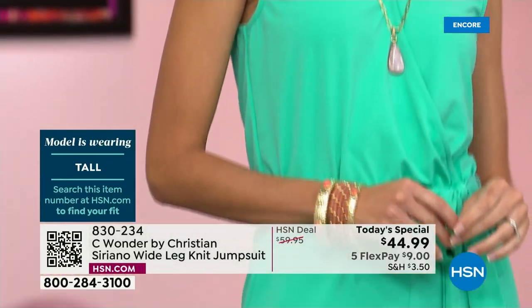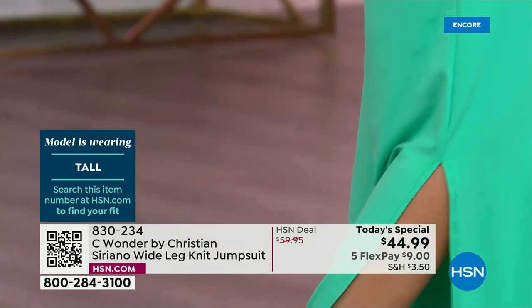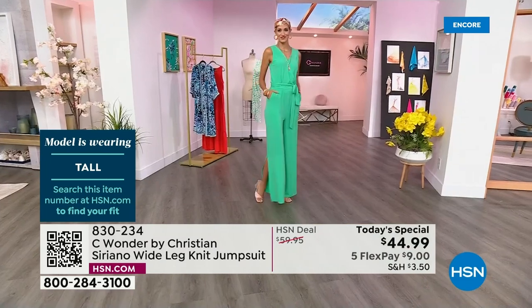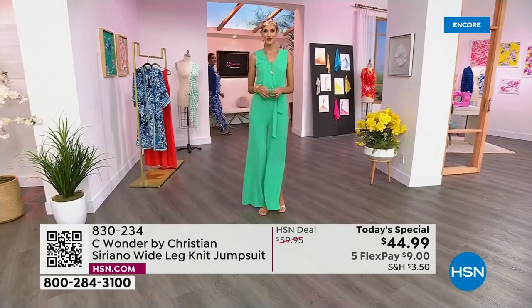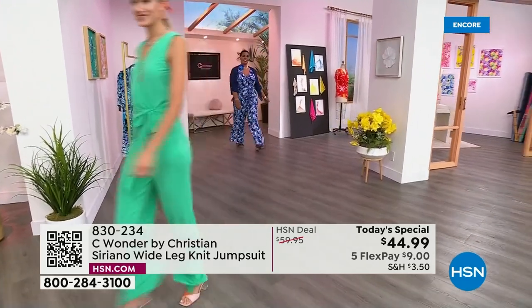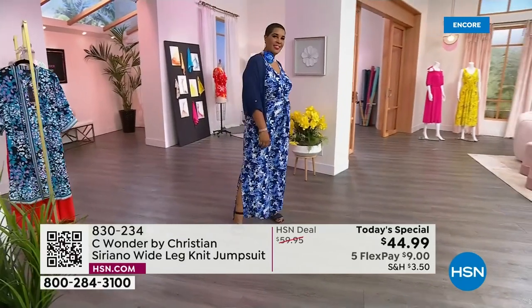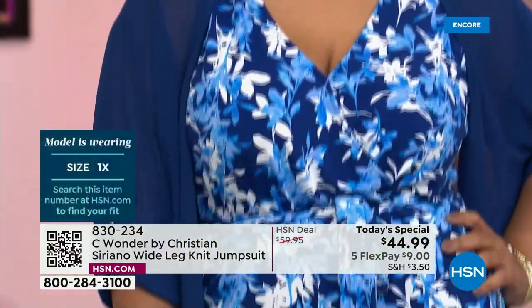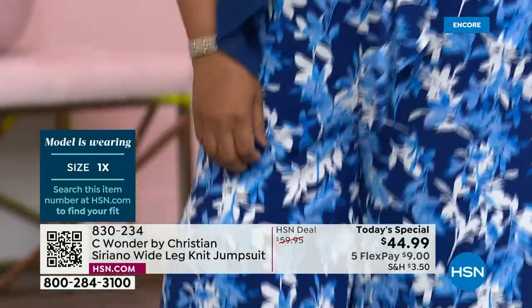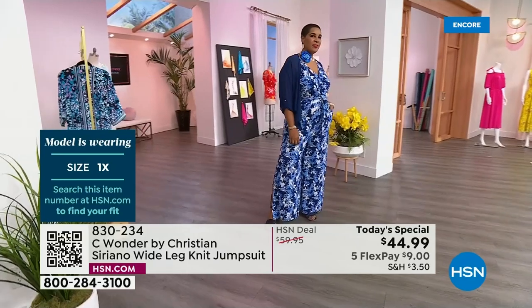So phenomenal on all body types, which I know is a big priority for you, Christian, with your brand — size inclusivity. Have to have it. Getting a jumpsuit can sometimes be a challenge because of the pant length, and that's why we have it in all sizes — tall, petite — so that you feel really comfortable. Nobody wants to do alterations. We want easy living.